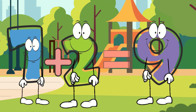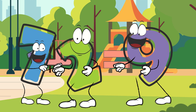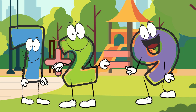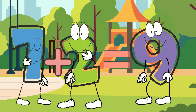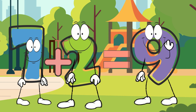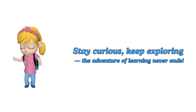Such a fantastic job, everyone. Don't forget to keep practicing your addition and subtraction. And soon you'll be math superstars, just like our number friends. Until next time, little explorers. Goodbye. Stay curious, keep exploring, and never stop learning, little adventurers.